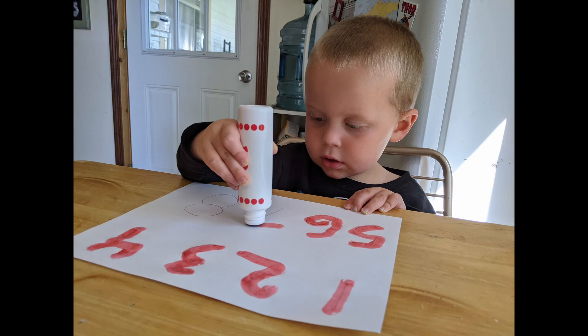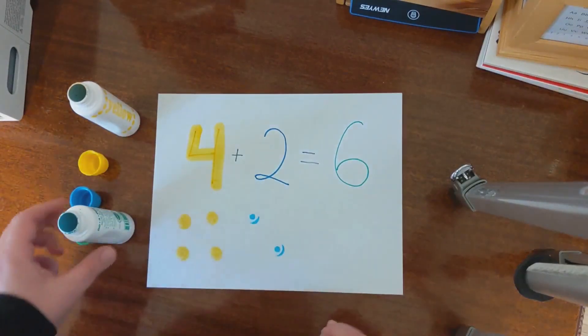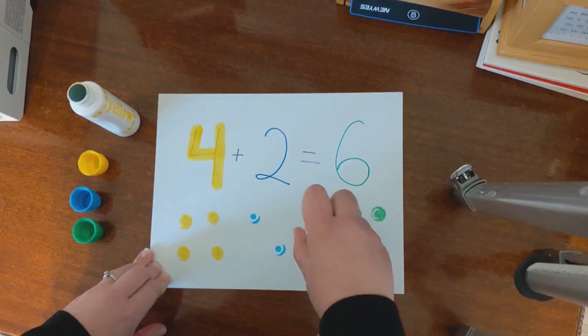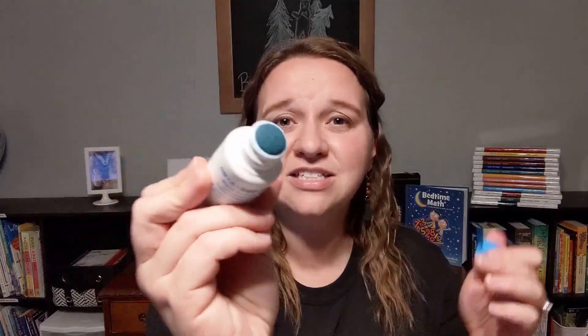For littles that are just learning the shapes of their numbers, these dot markers might be a really worthwhile investment. I like to just print off a piece of paper with a number on it, or sometimes I just write the number, and then my little one traces it — shapes or anything else. You could make fun math problems out of it, like four yellow dots plus two blue dots equals six green dots. The options are kind of endless. They're really easy for little hands to hold and have a little squishy pad on the end. I've heard people have found these at Dollar Tree as bingo markers, but mine have been lasting a really long time.